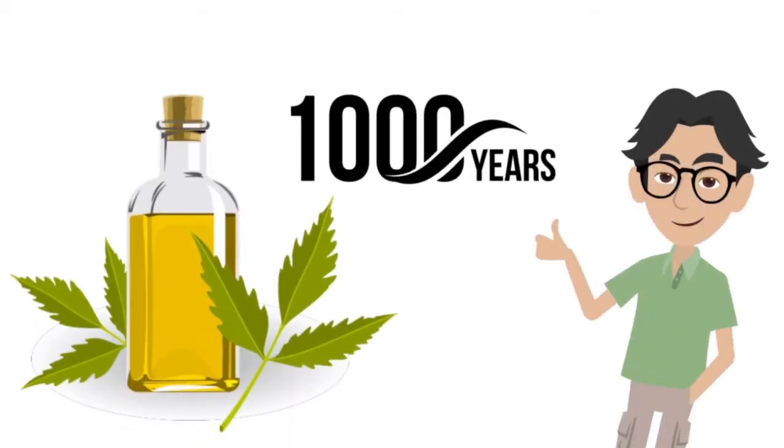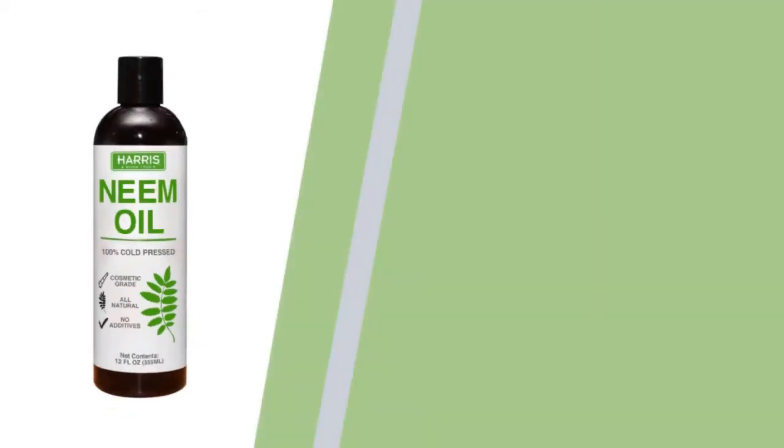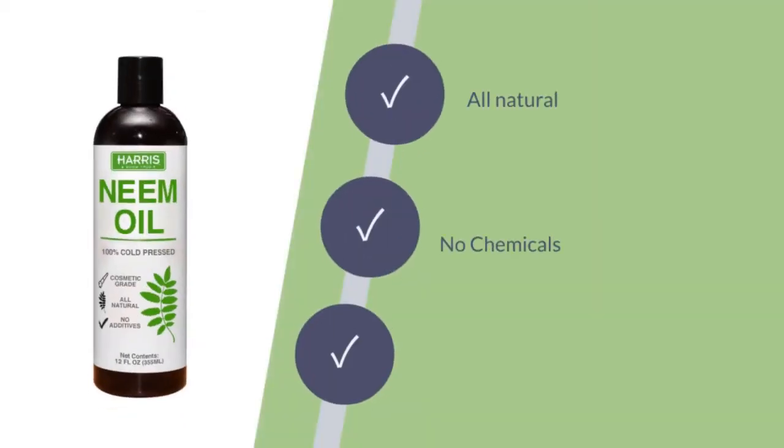Neem oil has been used for thousands of years because it works. Harris Neem Oil is 100% cold-pressed and unrefined, all natural with absolutely no chemicals or additives, to ensure that the neem oil retains its original composition.